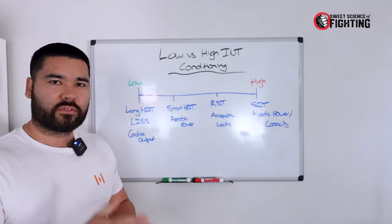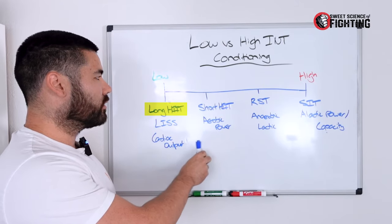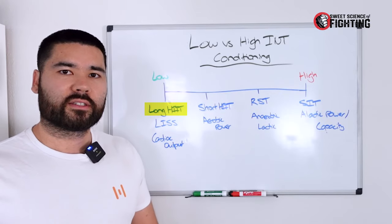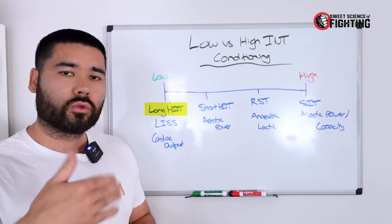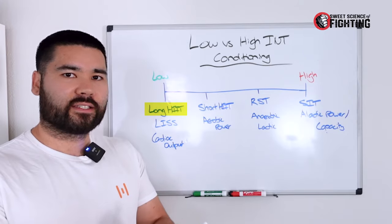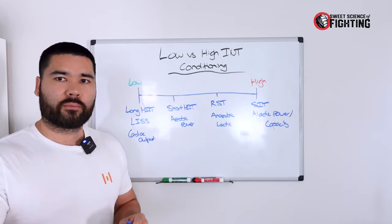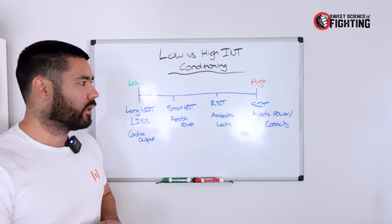Let's talk advantages and disadvantages of these different approaches. On the low-intensity end, the advantage is low stress — you can do a fair amount of volume without severely impacting your technical training. It's why it's often said you should do a lot of zone two to improve these adaptations. The argument against it is that doing a lot of repetitive volume can potentially lead to overuse injury.